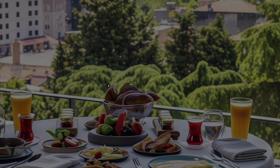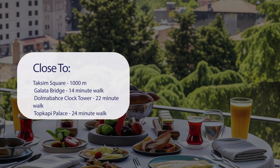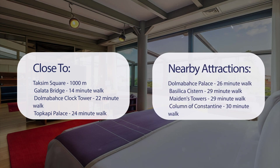It has a pretty good location. It's pretty close to Taksim Square at 1,000 meters, Galata Bridge at a 14-minute walk, Dolmabahce Clock Tower at 22 minutes, and Topkapi Palace at 24 minutes. It's also close to attractions like Dolmabahce Palace at 26 minutes, Basilica Cistern at 29 minutes, Maiden's Tower at 29 minutes, and Column of Constantine at 30 minutes.